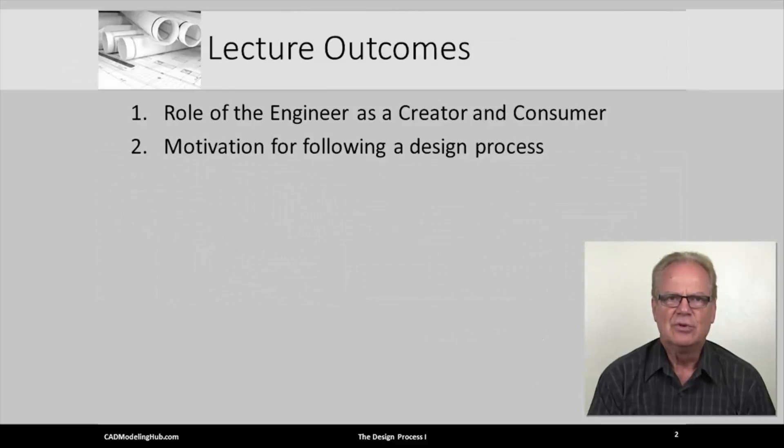In this session, you will learn the role of an engineer as both the creator and consumer. You will learn the importance of following a design process. Let's begin.